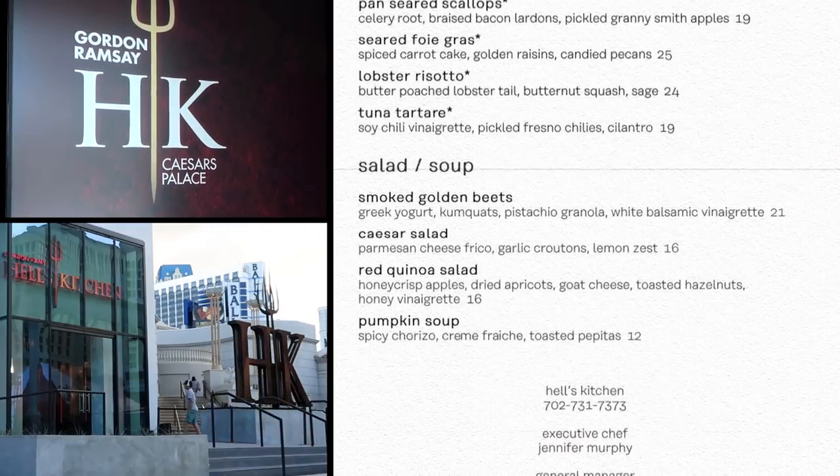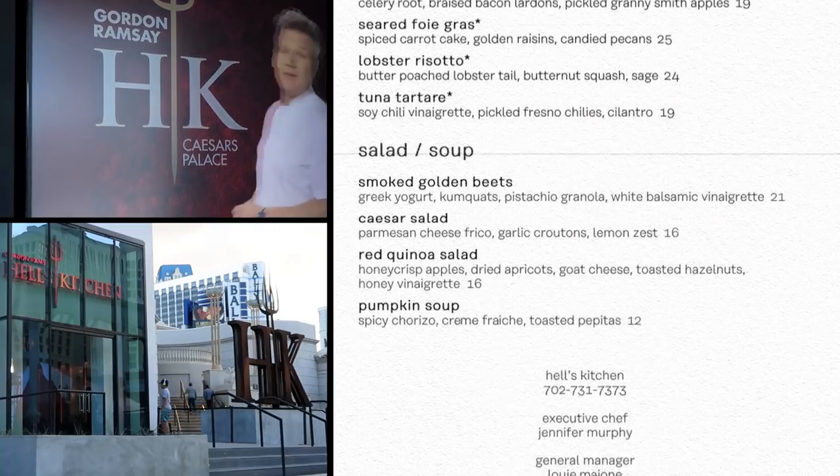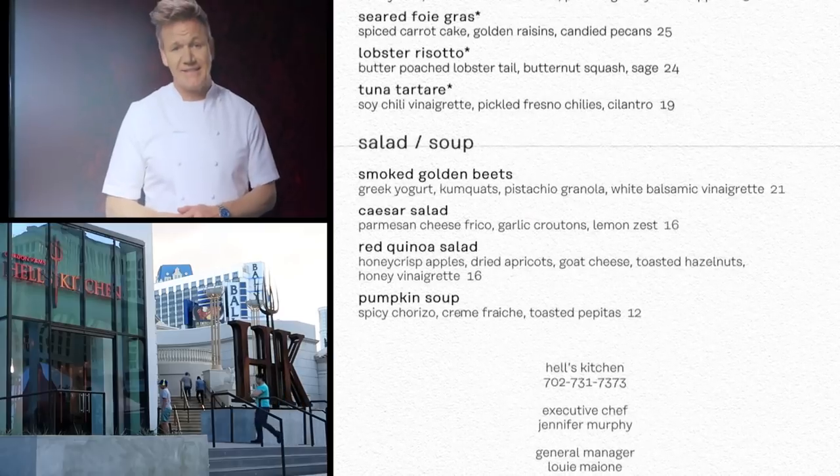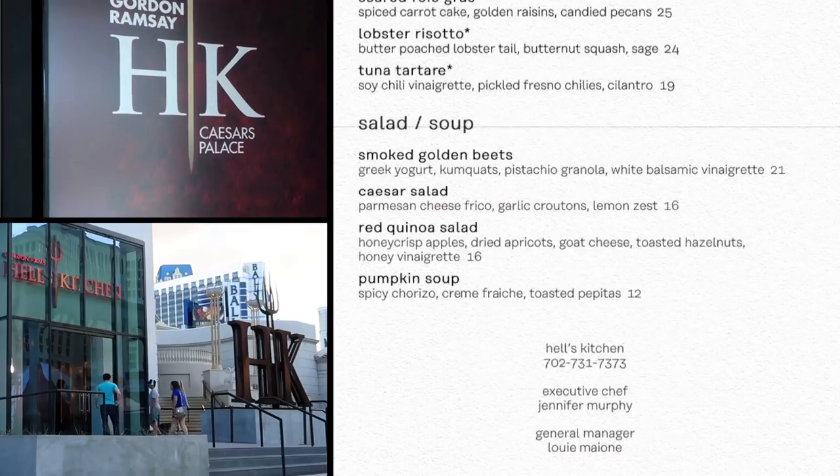For soups and salads, you've got your smoked golden beet salad $21, Caesar salad $16, red quinoa salad $16, and that pumpkin soup $12.